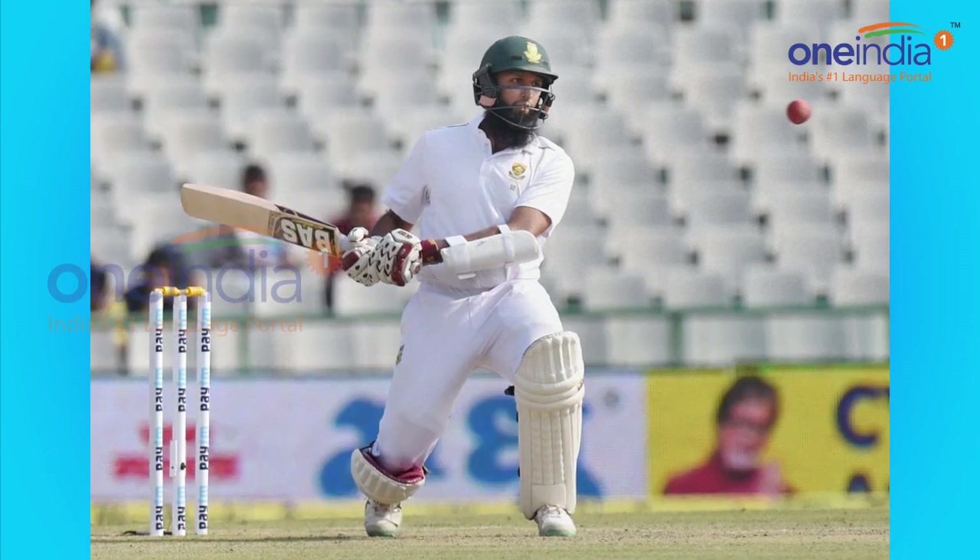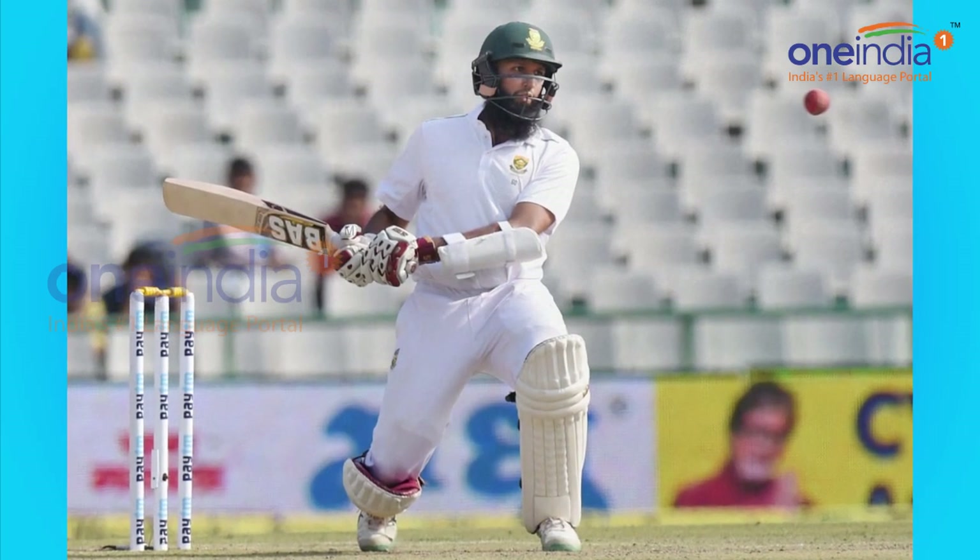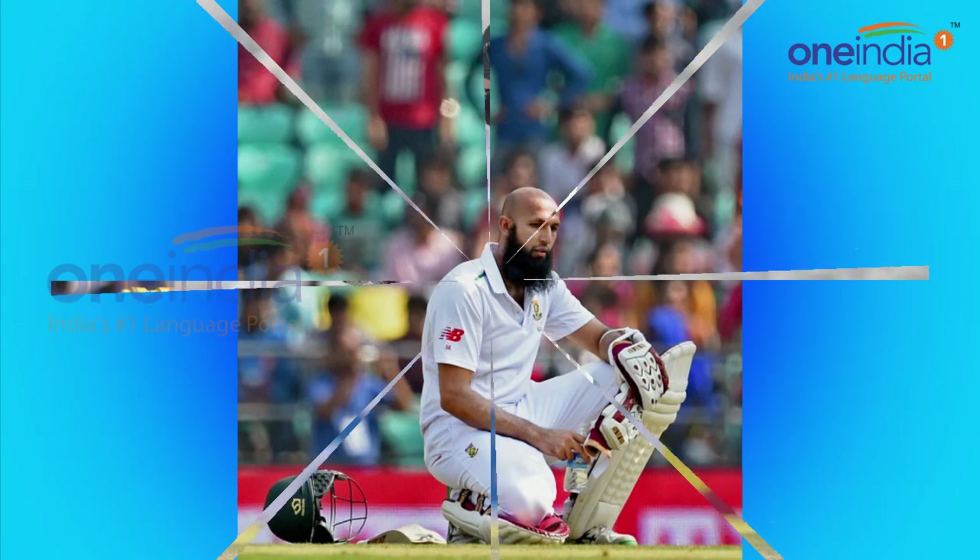So India, in the third session, have made a great comeback and they got the wicket of Hashim Amla, dismissing him on 82 runs.